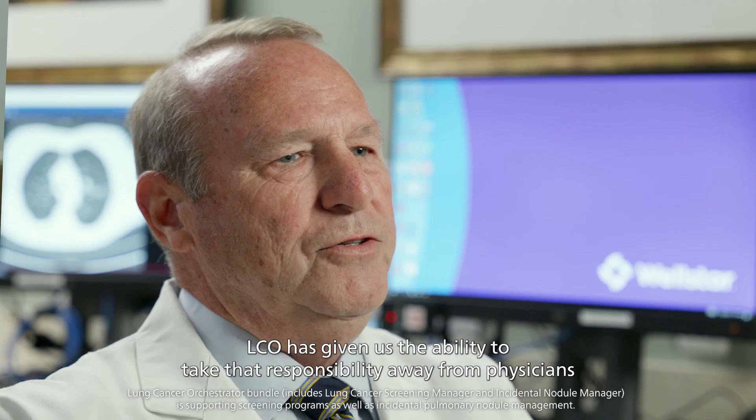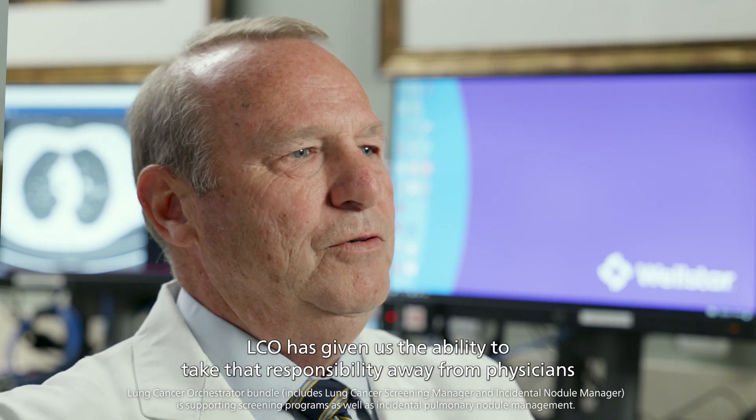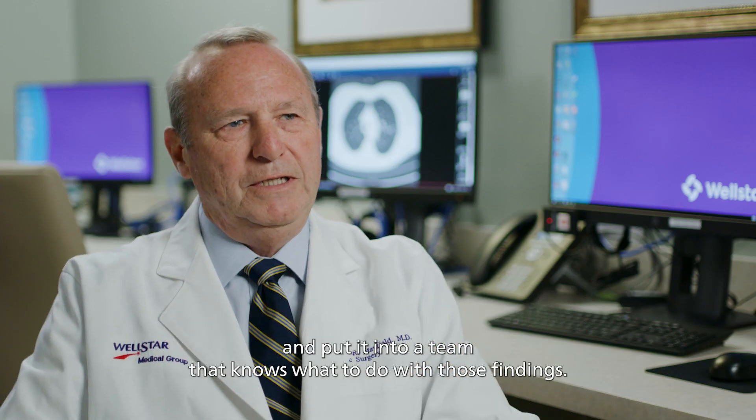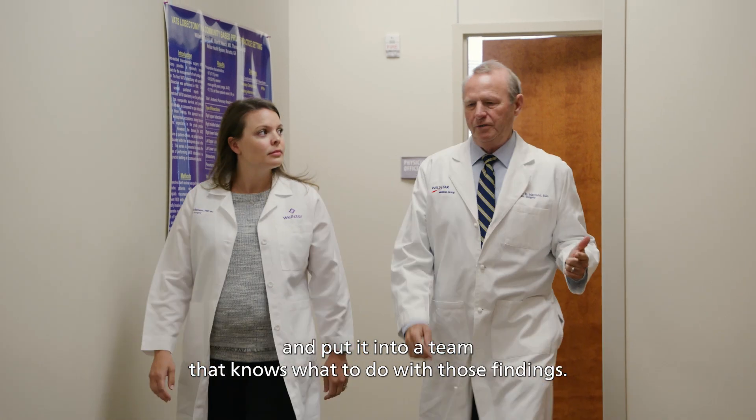LCO has given us the ability to take that responsibility away from physicians and put it into a team that knows what to do with those findings.